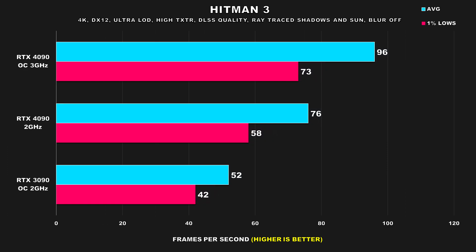Hitman 3 is next, and just like in F1 2022, this game's ray tracing performance tax is quite drastic. When I play this on my OLED rig, I actually use Frame Generation since this is a single player game that isn't necessarily fast paced — most of the time you're just scanning your environment, looking for ways to stealthily kill your target. The 2GHz configuration has a decent average FPS figure, but 1% lows dip below that 60 FPS mark — still noticeably better than the 3090, which has 46% worse average FPS and 38% lower 1% lows.